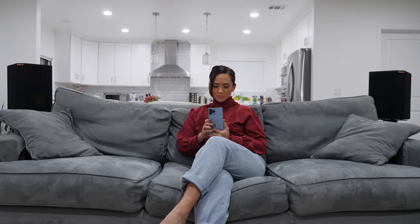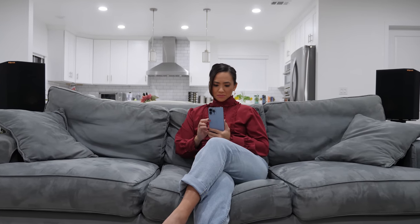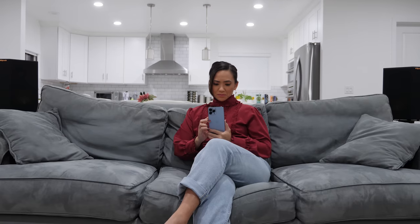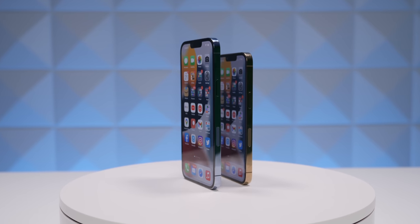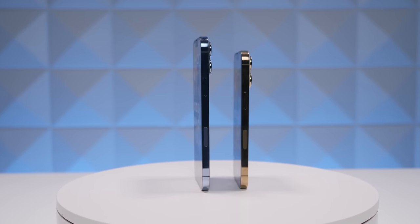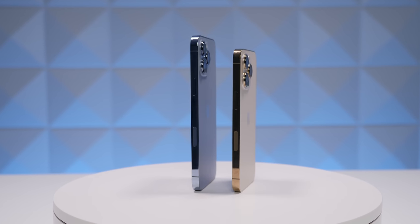There are improvements that are significant to the 13 Pros. They're going to make a difference, but it's really up to you to decide if they are important enough to push you to upgrade your current iPhone. Now, the 13 Pro — this is no transformer, but there's a whole lot more here than meets the eye.